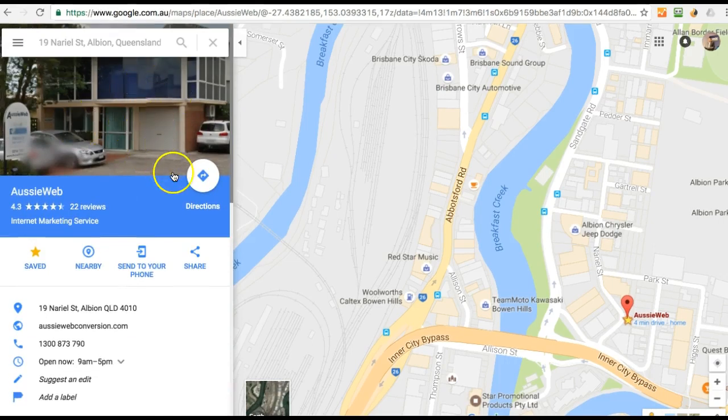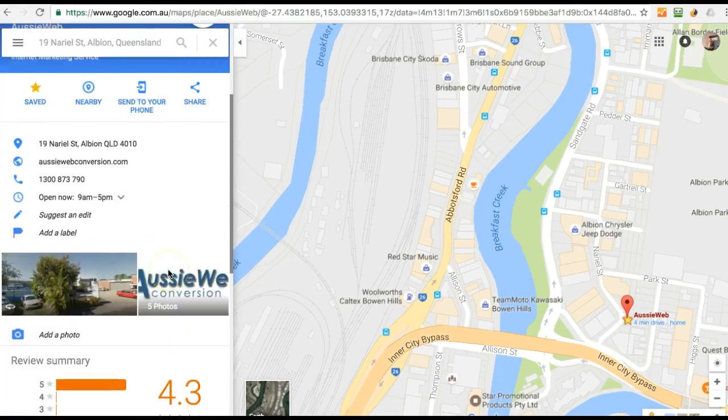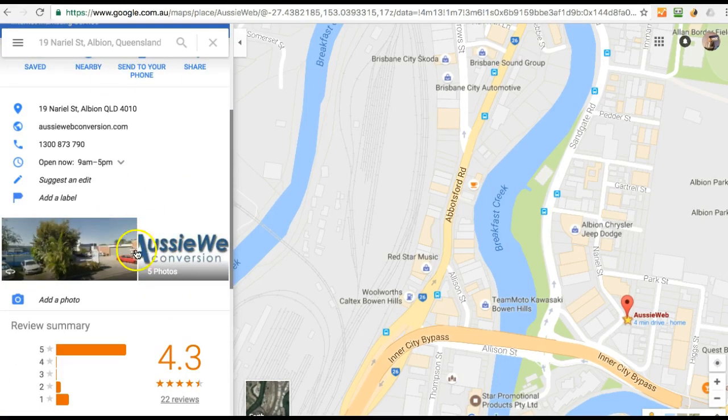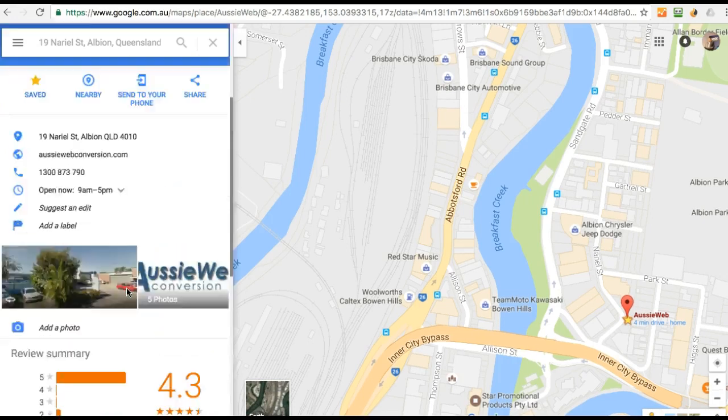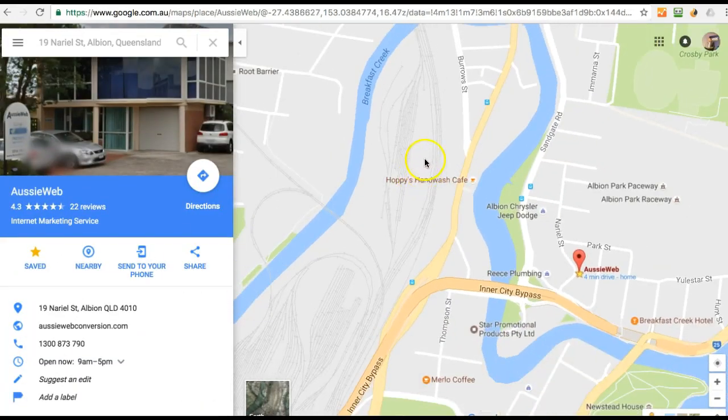It gives you a street view opportunity, you can get directions, you can send the address information to your mobile phone. These are very powerful and useful — it gives you your hours of operations and whether you're open right now. It gives you reviews and comments, and that's pretty cool, and it's 100% free and it works really, really well. But there are some things that make these listings successful or not, and I want to show you what they are.